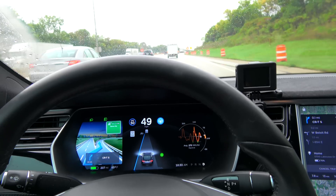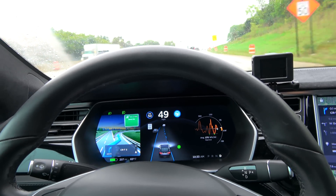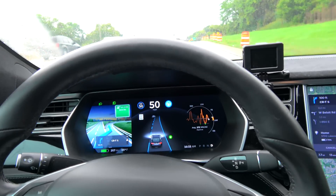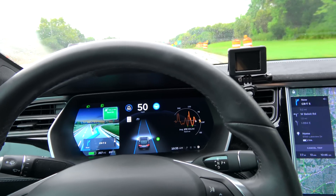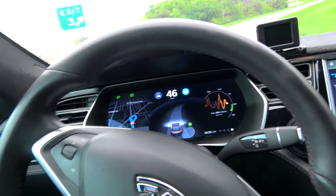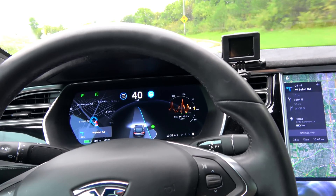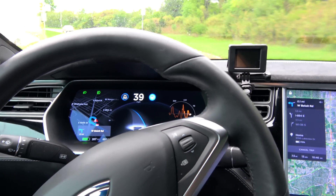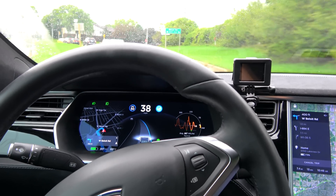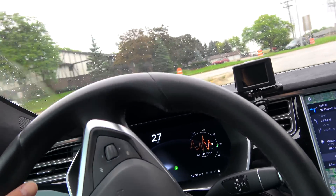Turn signals on. Speed is locked in at 50. It is taking the exit. I am ready to take over just in case. Hold steering wheel — got it — but it is slowing us: 40, 39, hesitating, 38... and it just kept going.